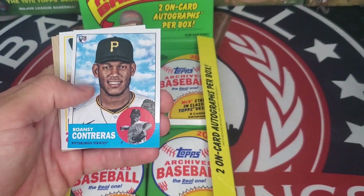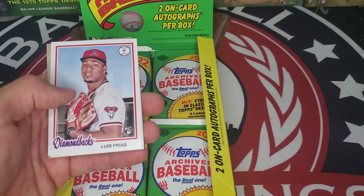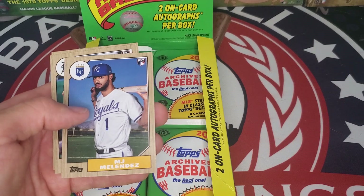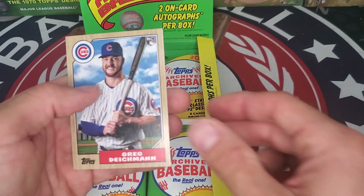Andrew Vaughn, Willson Contreras, Tim Anderson, Luis Frias, Buster Posey, MJ Melendez rookie, Zach Short rookie, and Greg Dykman.